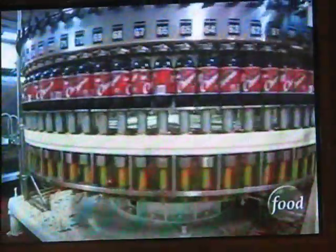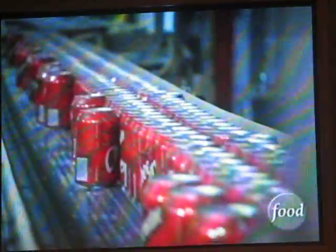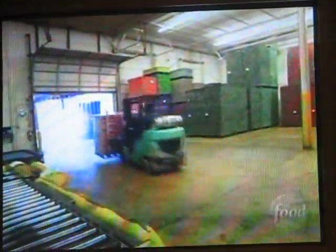During Cheerwine's century in production, its sales numbers have soared, thanks in part to advancing technology. On the canning line, we're running about 80 cases a minute. Back in 1917, you could do about 100 cases a day. Now Cheerwine sells over 100 million cans of soda per year, primarily to its die-hard Southern fans.